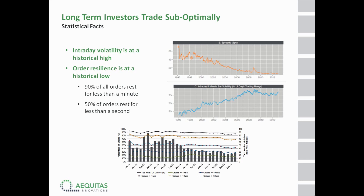Another interesting statistic is the amount of time that orders are resting in the books today. The statistic shown here covers all Canadian marketplaces. 90% of all orders entered into a marketplace today stay active for less than a minute. 50% stay active for less than a second. 20% stay active for less than 10 milliseconds. These are not long-term investors seeking liquidity, and these are not market makers providing liquidity — these are high-frequency traders deploying predatory strategies.